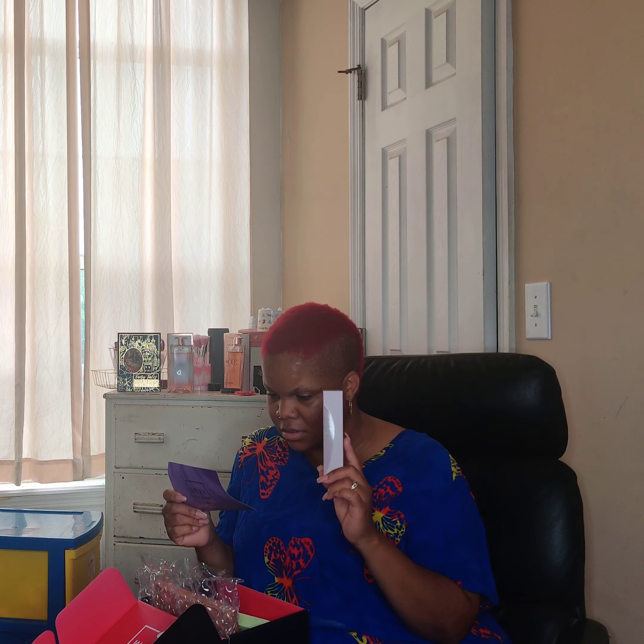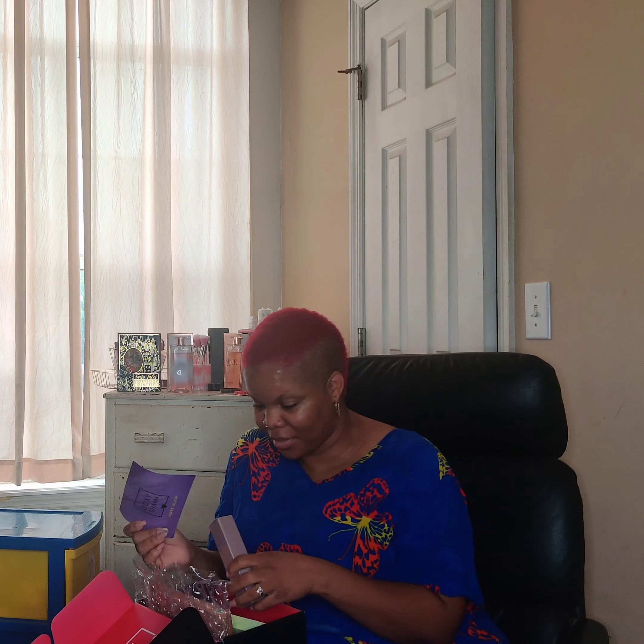...trehalose, betaine, and a unique sugar complex that deliver a burst of hydration to help your skin maintain moisture. Plus it has a refreshing cooling effect that's sure to wake up your skin. Half of those ingredients I don't know what they are, but you can look them up. I am interested in trying this one.